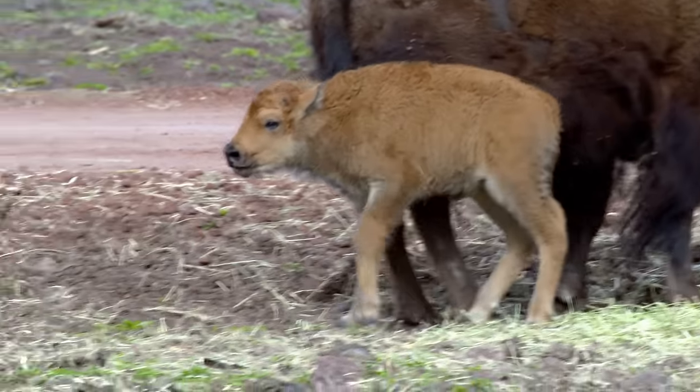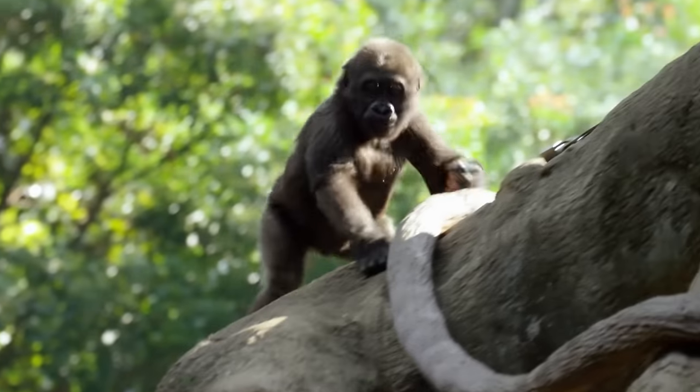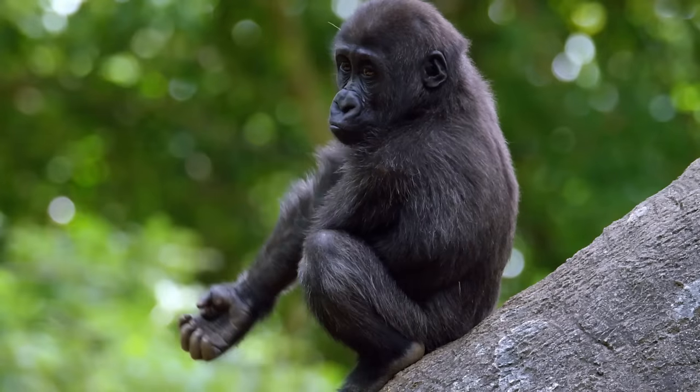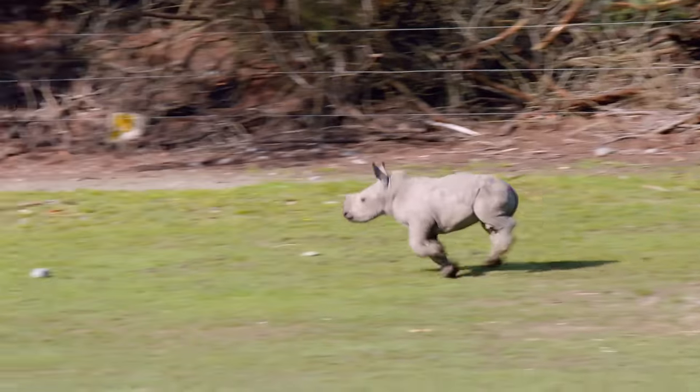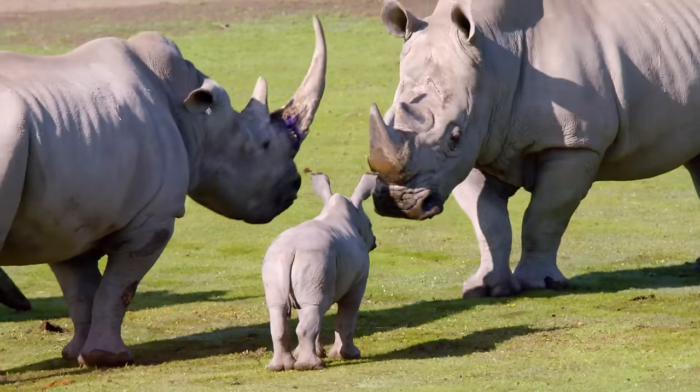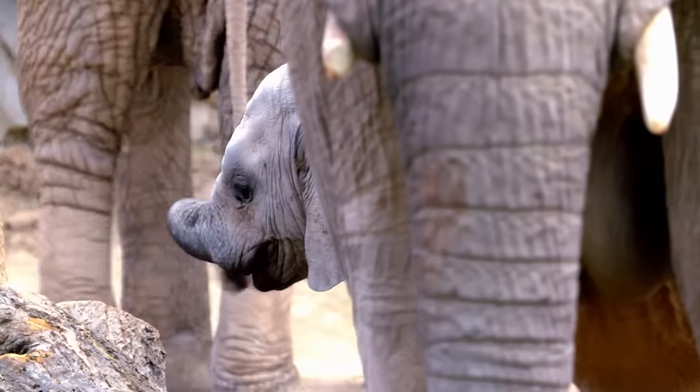Babies. They come in all shapes and sizes. And generally, the bigger the animal, the bigger the baby. So, a baby might be puny compared to its parent, but that doesn't mean it's not a mini-giant.